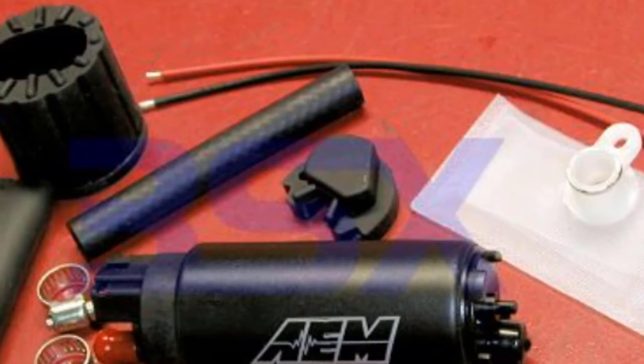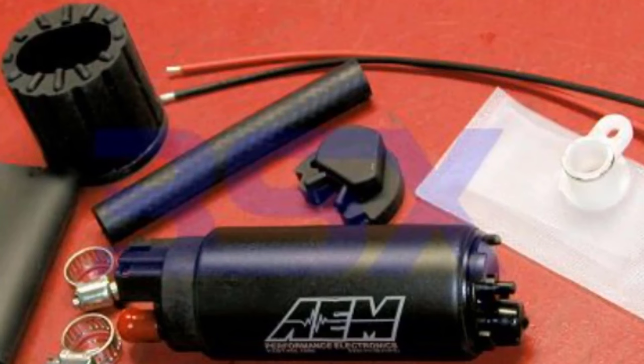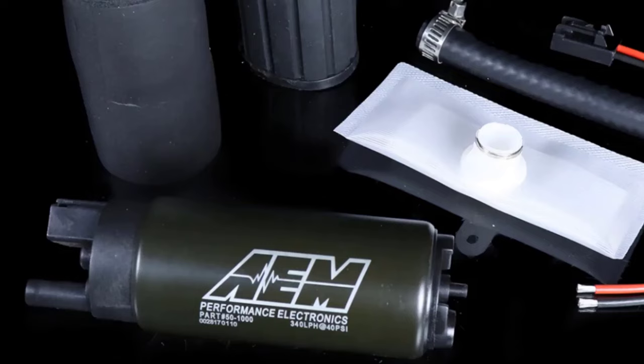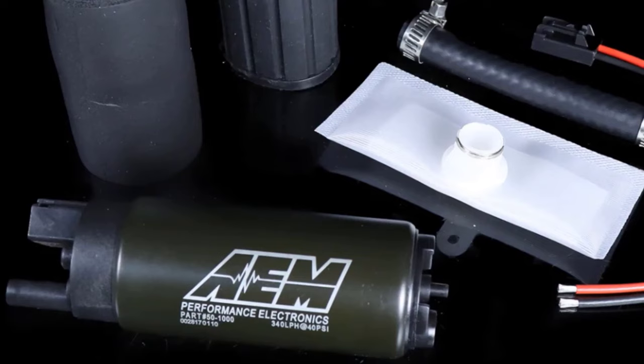Seeing that this is a universal in-tank pump that works with the factory sending unit, it's not the most simple to install. Its installation process is quite a bit more extensive than most others. Some reviews even indicate small modifications are necessary depending on the application, but that is something to anticipate due to the design.